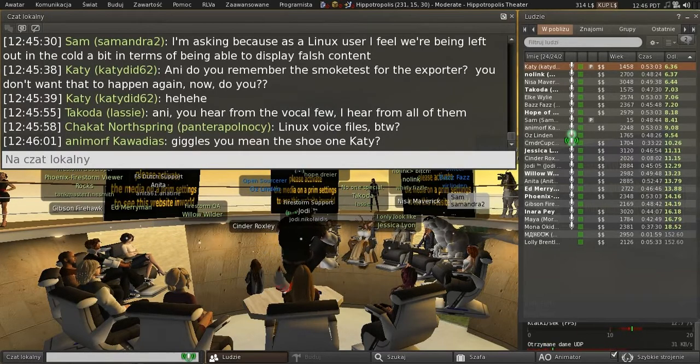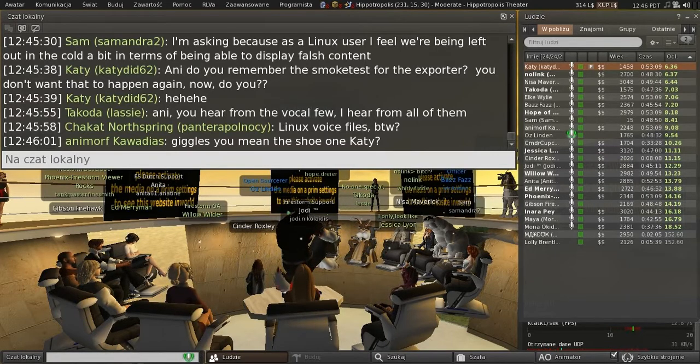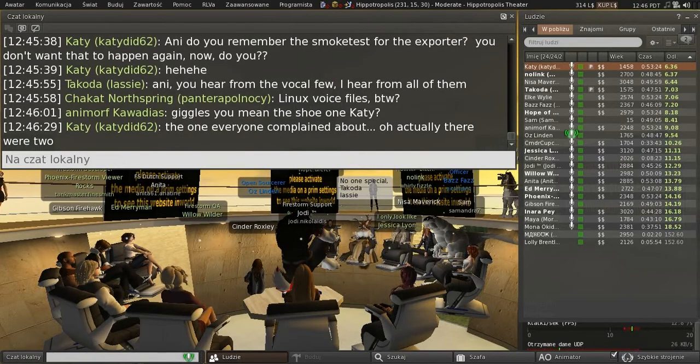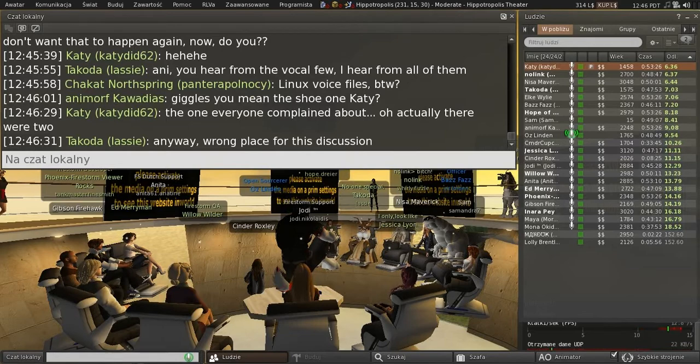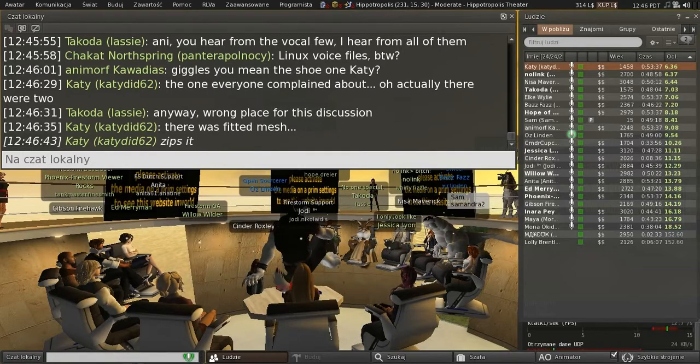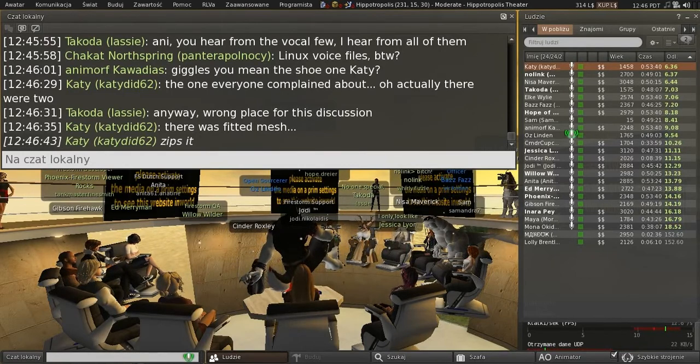No progress on Linux voice files — sorry. You can keep asking, and I keep asking internally, but it's just not happening. Linux is too tiny a fraction of the market for it to be worth investing much in, and that's as true of Vivox as it is of us. That might change eventually depending on what Valve does with their Steam Machines push.